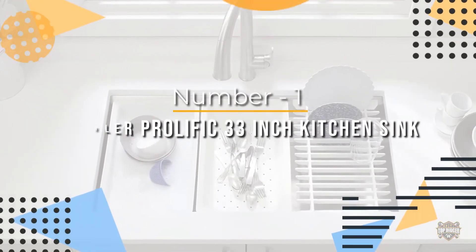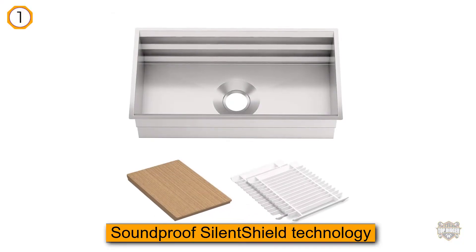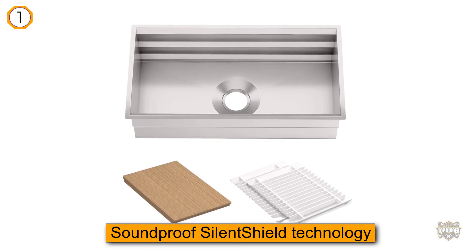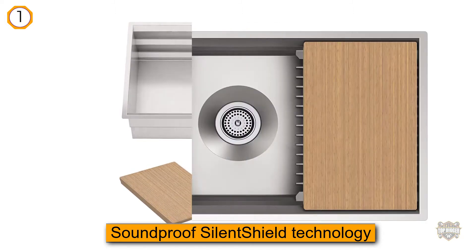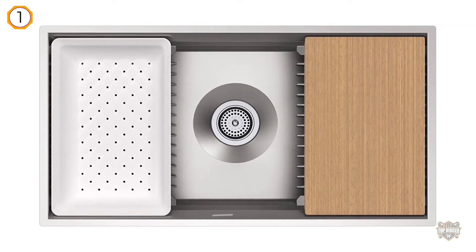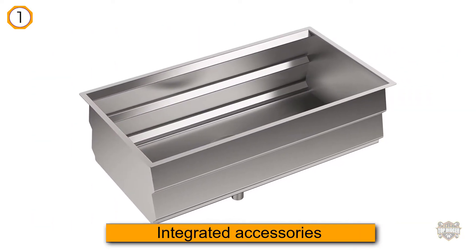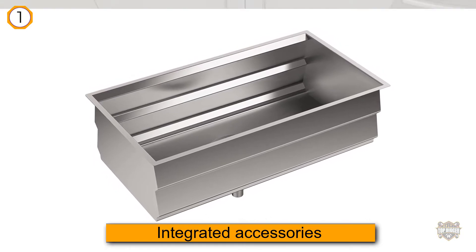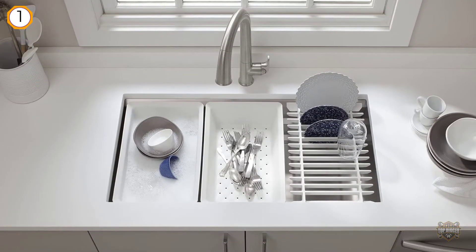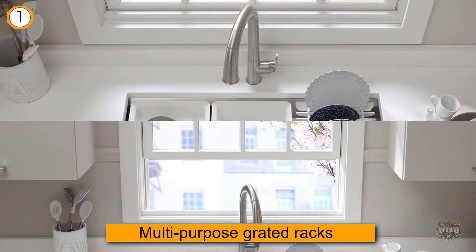Kohler equips the sink with its unique soundproof silent shield technology to completely absorb unwanted noise. Even when you need to clean piles of dishes, you won't hear the irritable clatter as expected from a conventional sink. Thanks to the integrated accessories including multi-purpose grated racks, bamboo cutting board, colander, and wash bin.